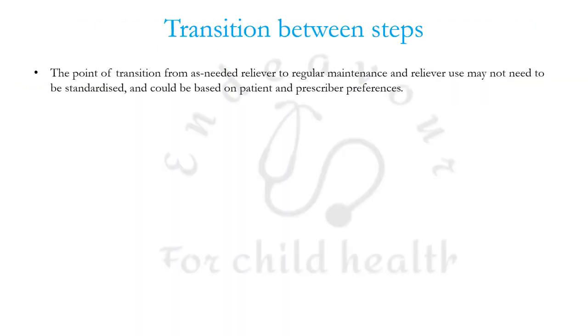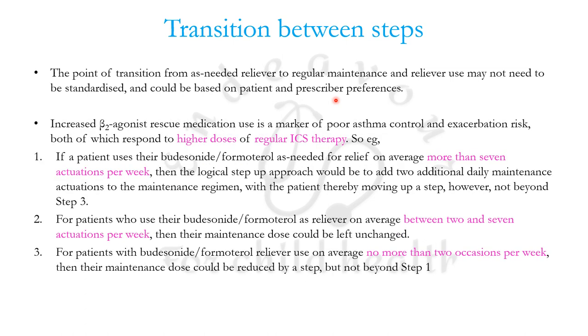The point of transition from as-needed reliever to regular maintenance and reliever is dependent on patient and prescriber preferences. However, increased beta-2 agonist rescue medication use is a marker of poor asthma control, and poor asthma control will respond to higher doses of regular inhaled corticosteroid therapy instead of giving frequent beta agonists.